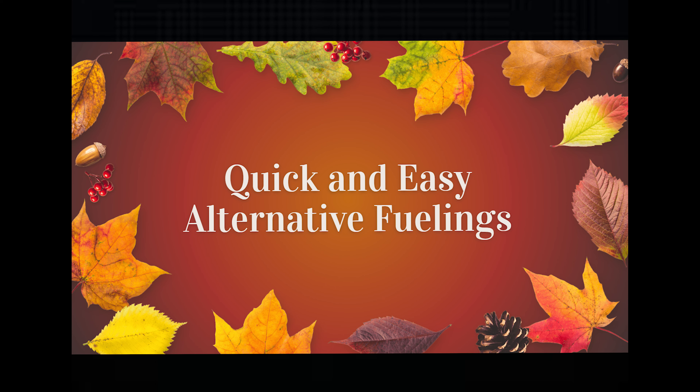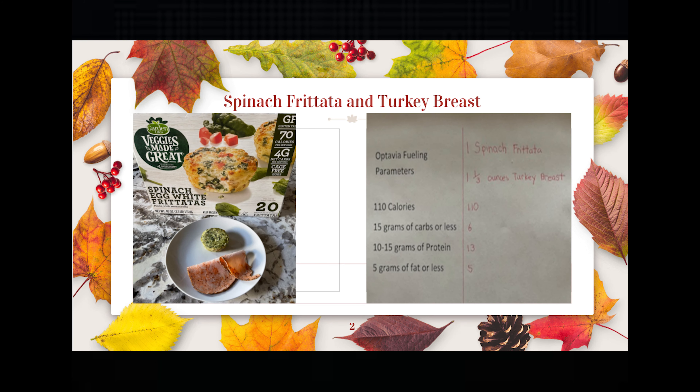Let's get started with the slideshow — quick and easy alternative fuelings. The first one is also my favorite: a spinach egg white frittata and one and a third ounces of turkey breast. The Optavia fueling parameters are 110 calories, 15 grams of carbs or less, 10 to 15 grams of protein, and 5 grams of fat or less.